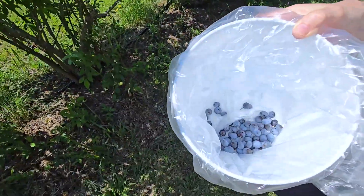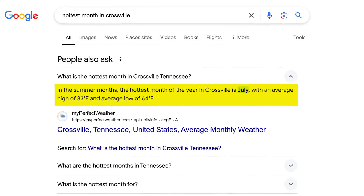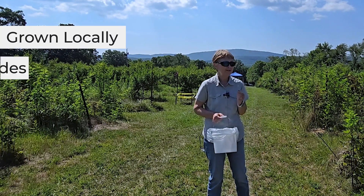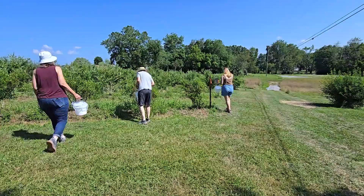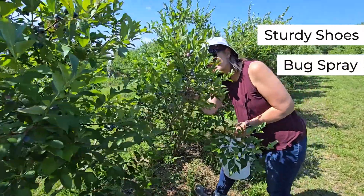They also reopen in the evening so you can pick when the weather's cooler. Blueberries ripen during the middle of July, usually the hottest part of the season for us here in Crossville, but it's well worth it — these are tasty, grown locally with no pesticides, all organic.